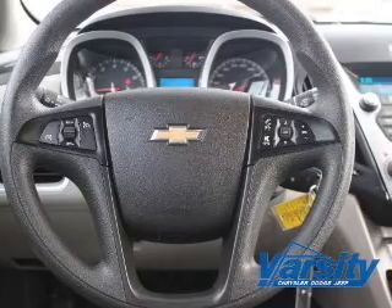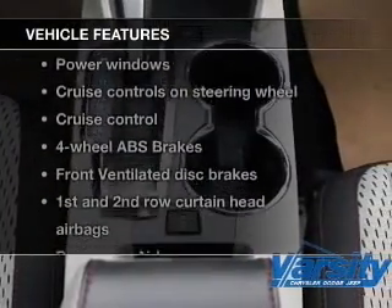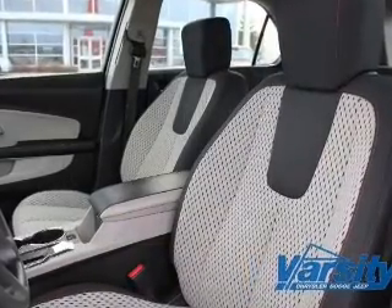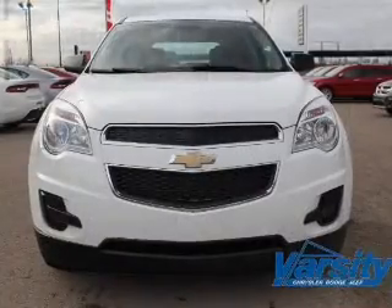You will appreciate the safety feature of anti-lock brakes. Plus, enjoy these notable features included in this vehicle: power door locks, power windows, cruise control, Bluetooth wireless, an AM-FM stereo with a CD player, power mirrors, and an alarm system.